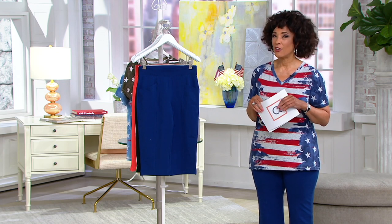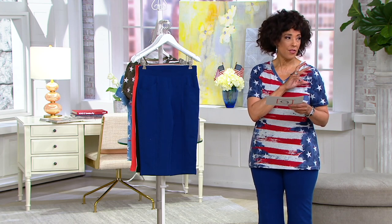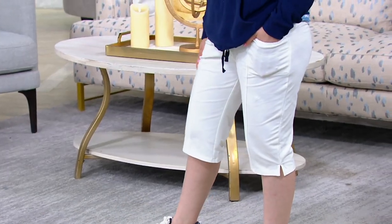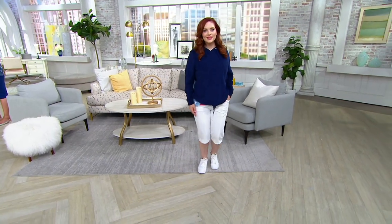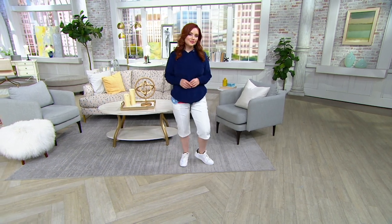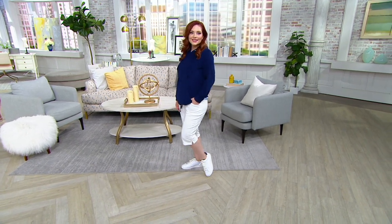Now here you have a chance to get it for $27 and change. You can see Samantha — she is five-two, wearing the white in size small, and it's the perfect knee-grazing length for her because we have petites. The petite inseam is 15 inches, the regular inseam is 17 inches, and the tall inseam is 19 inches.